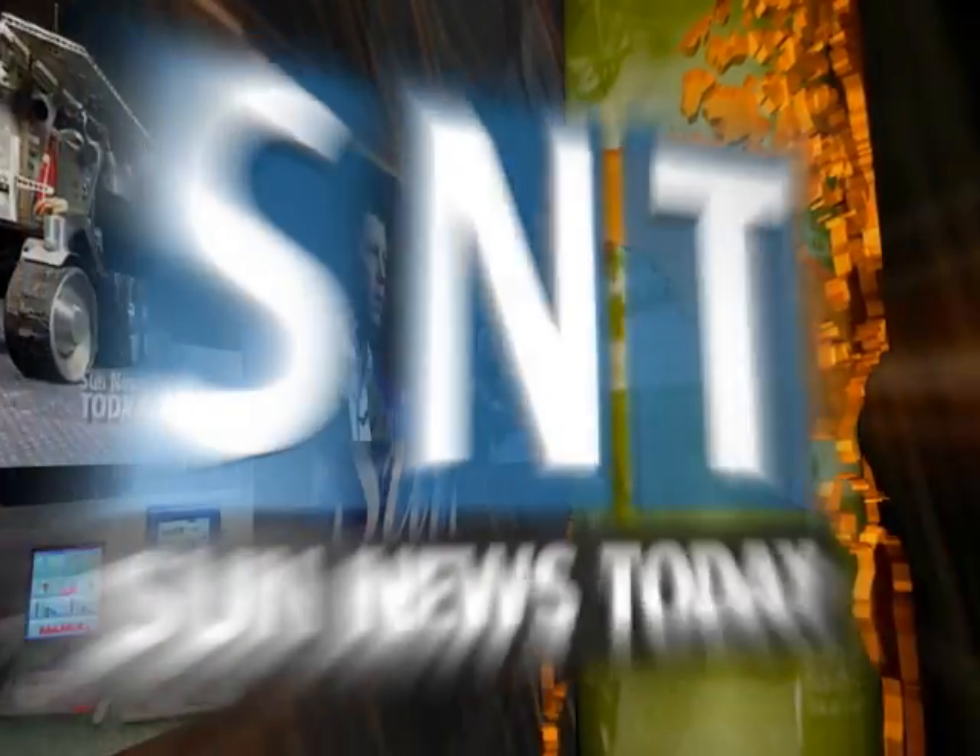And that's going to do it for this edition of Sun News Today, coming to you from San Diego. I'm Chris Legrand. Thank you for watching and we'll see you next time for another edition of Sun News Today.